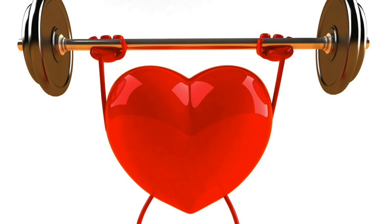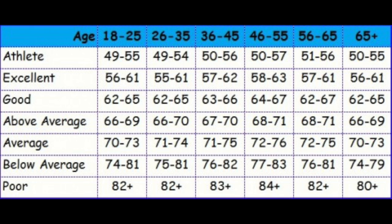Your resting heart rate is important because it is an overall indicator of general cardio health. If your resting heart rate is a little too high, you may want to start doing more aerobic exercises. In general, 70 beats per minute or less is considered average or good.